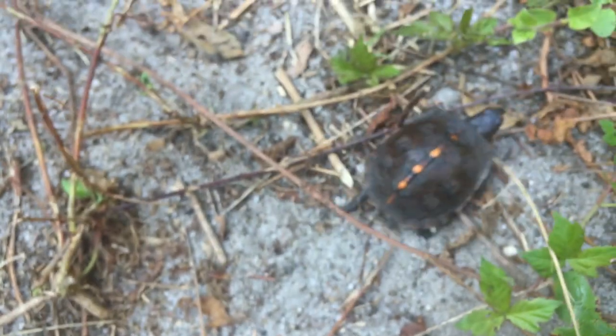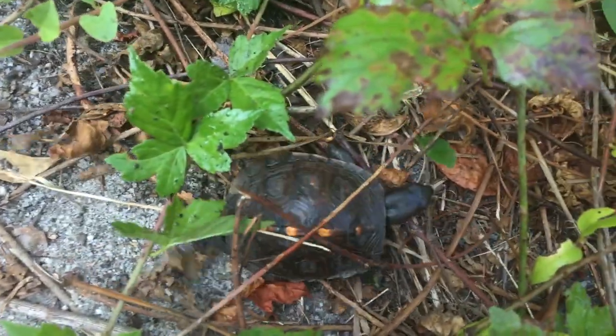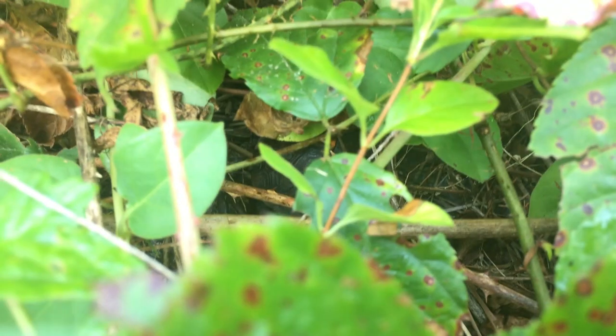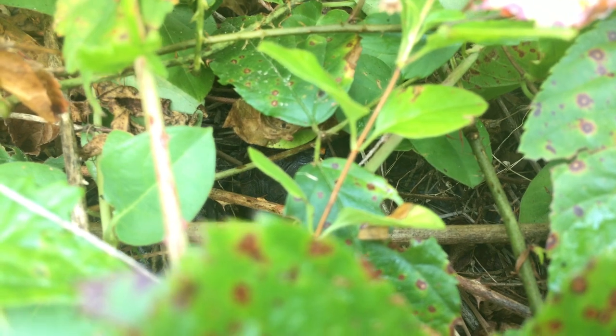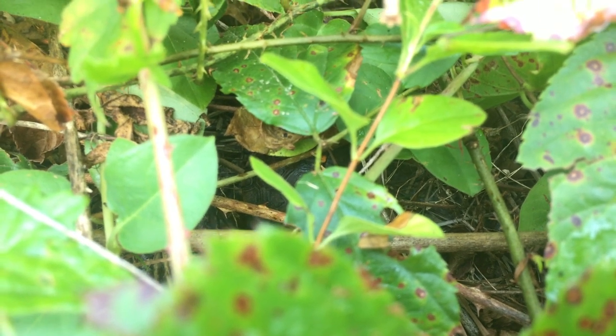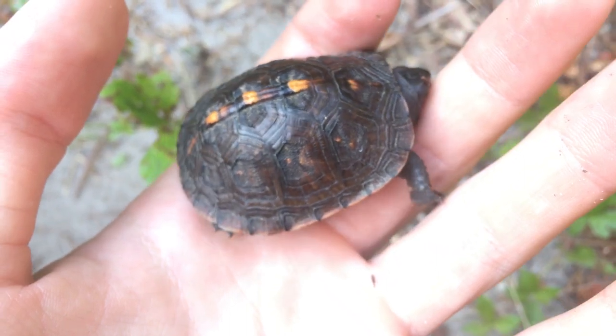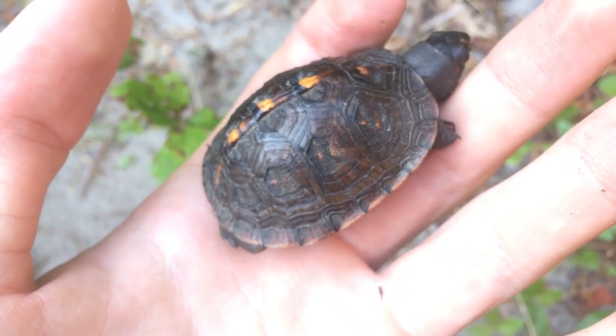I released this little turtle back into the trail and it happily clambered back through the vines and weeds that it was heading into. Always an exciting encounter finding a turtle or any kind of reptile on your property, and I'm glad I got to share this with you guys. Thanks for watching, that's all for this episode, but I hope to see you next time. Don't forget to get outside and find your own adventure.